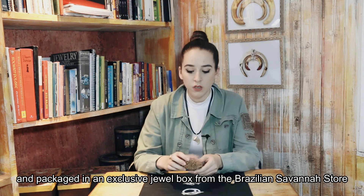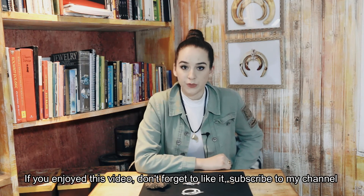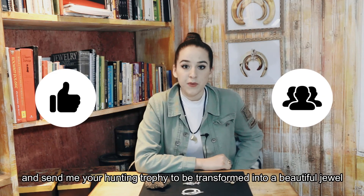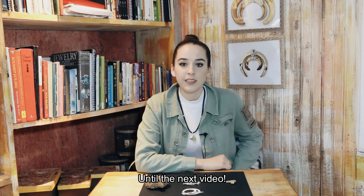Packaged in an exclusive jewel box from the Brazilian Savanne Store. If you enjoyed this video, don't forget to like it, subscribe to my channel, and send me your hunting trophy to be transformed into a beautiful jewel. Until the next video!